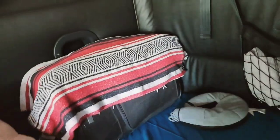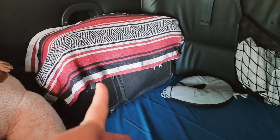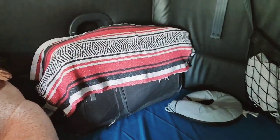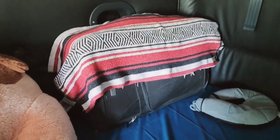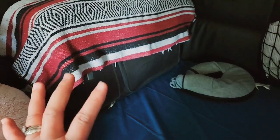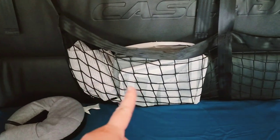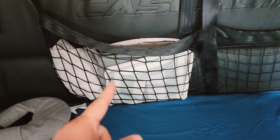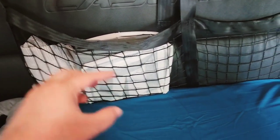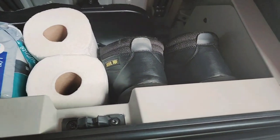Since my husband is traveling alone this time, he has one luggage for emergencies stored here. This is his summer blanket, and this is the dirty bag for dirty clothes — easy to pick up for the driver.